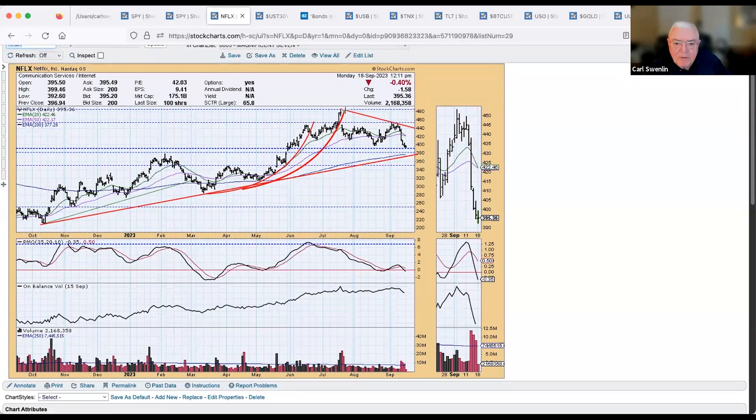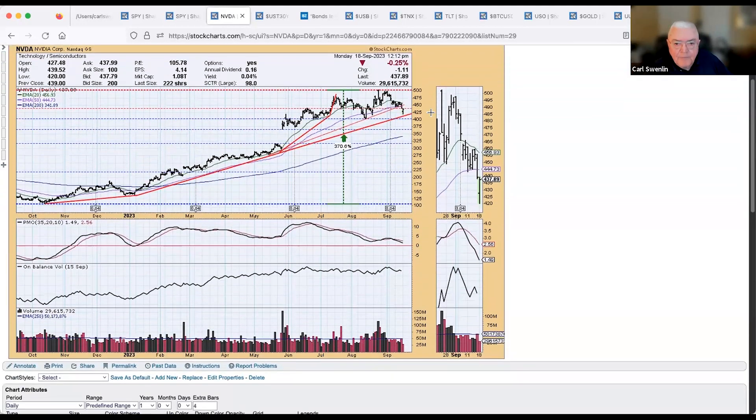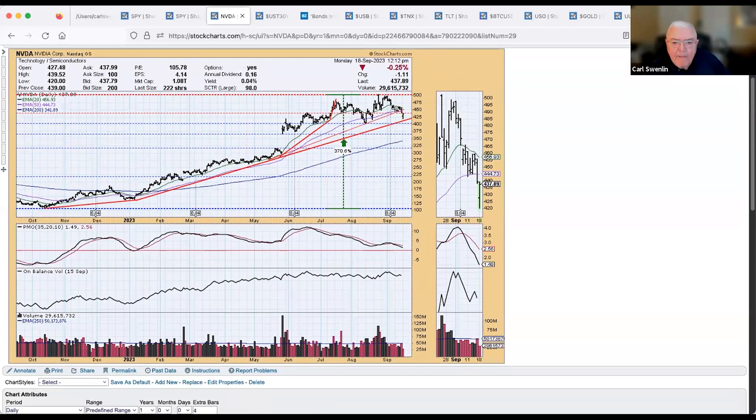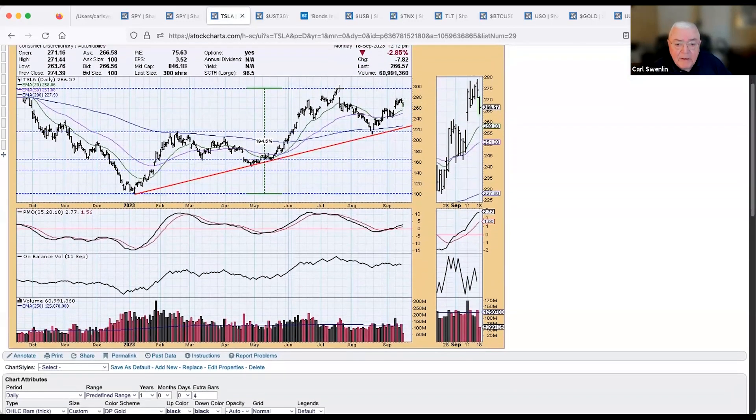Netflix also shows a top beneath a top — you can see the pattern developing across the Magnificent Seven. It's challenging support right now, with the PMO on a sell signal through the signal line and below the zero line — purely negative forces at work. Nvidia is still in a rising trend. Tesla has a top beneath a top in a rising trend, and there's a support area it will have to challenge if price continues down.